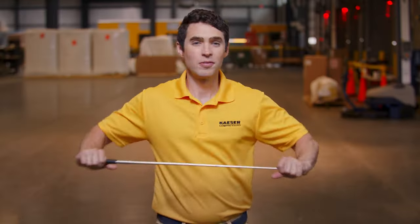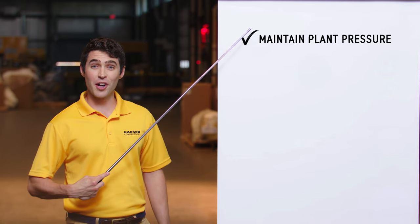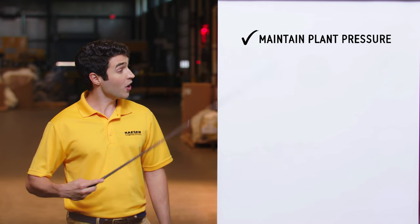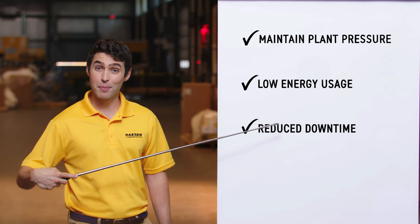How'd you do that? Glad you asked, Bob. As one of Kaeser's Sigma Air Managers — there are many of us — I'm able to continuously monitor changing air demand and turn machines on and off to maintain steady pressure while using the least amount of energy possible and minimizing run time. Steady pressure and less wear reduce downtime, keeping your production folks happy and your shin splints at bay.